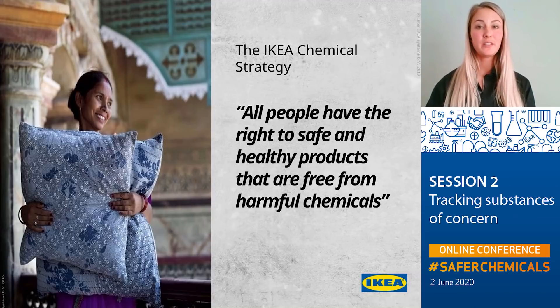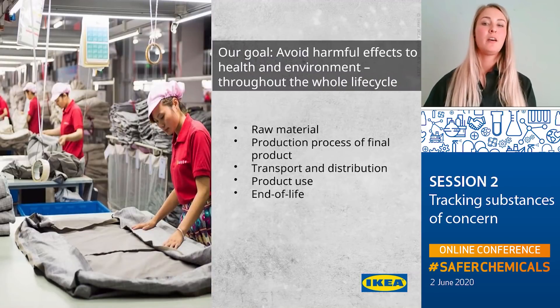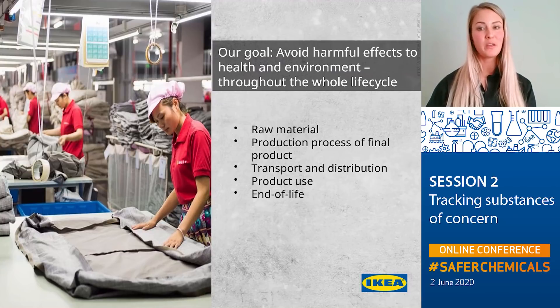Since 2016 we have had a chemical strategy within IKEA, which is a sub-strategy to our sustainability strategy. Our work on chemicals aims at avoiding any harmful effects to health and the environment throughout the whole life cycle — that includes the production of raw material, during the production process of final material and final products, during transport and distribution, during use of the products, and also during the end of life of the products.